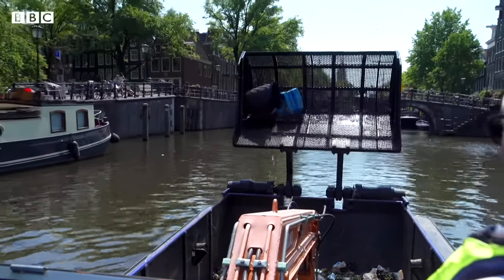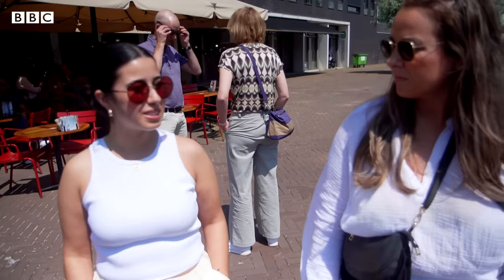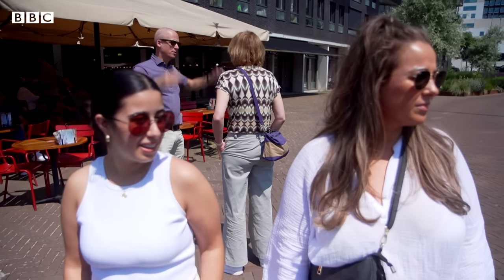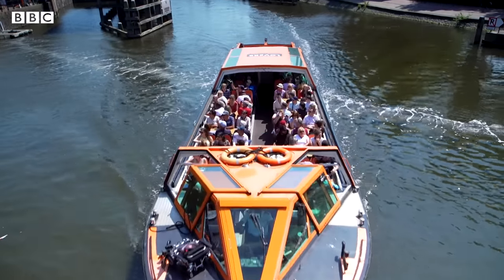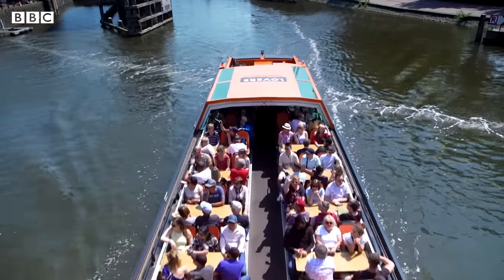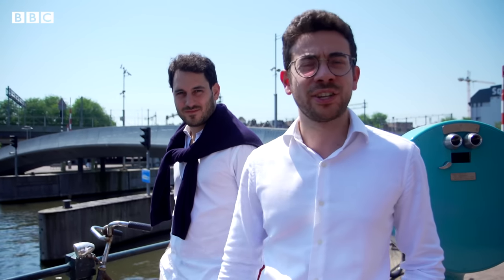This is one of the places that whatever we miss, it will be filtered out here. I think it's a very nice, cute idea too because it doesn't look bad. It adds something to the canal — it's not polluting, it doesn't stop any boat going up and down in the canals. So yeah, I think it's a great idea overall.